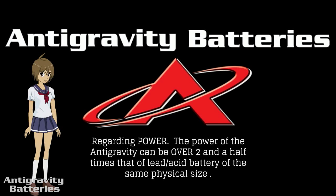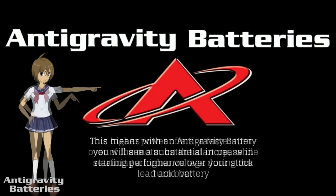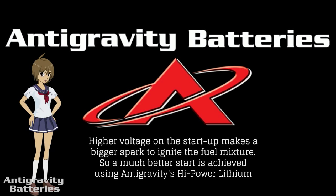Regarding power, the anti-gravity battery can be over two and a half times that of lead acid batteries of the same physical size. This means you will see a substantial increase in starting performance over your stock lead acid battery. This higher power offers a faster turnover of the motor on the start while retaining a higher voltage during the turnover. Higher voltage on startup makes for a bigger spark to ignite the fuel mixture, so a much better start is achieved with anti-gravity's high power lithium.